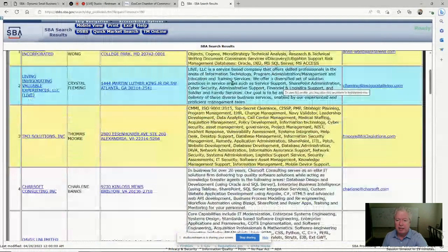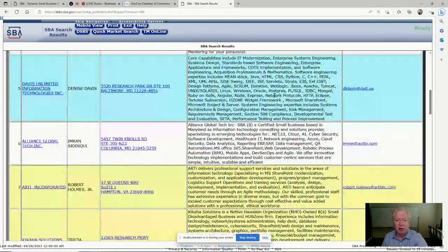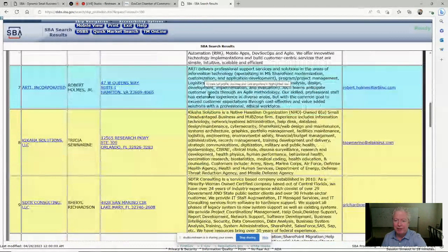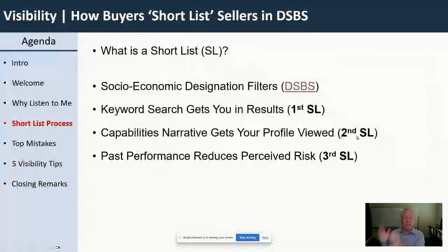I'm going through the results — this is what a federal buyer does — and looking for something that pops. Here you go: 'Artie delivers professional support services solutions in the areas of information technology, specializing in SharePoint modernization and customization.' Let's say I found 10 companies like Artie and I'm going to click on them. That puts Artie on the second shortlist. Now I want to find out if Artie is going to get on the third shortlist — whether Artie has been paid for this work.